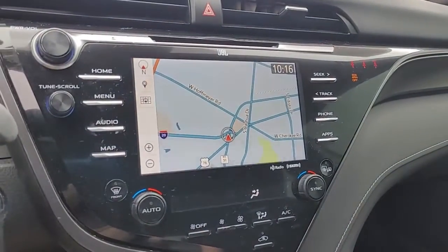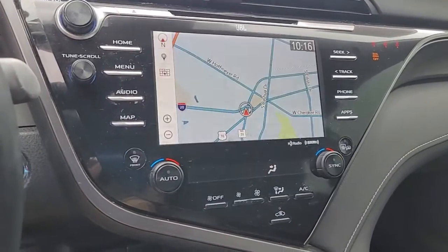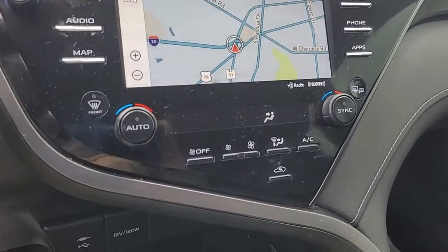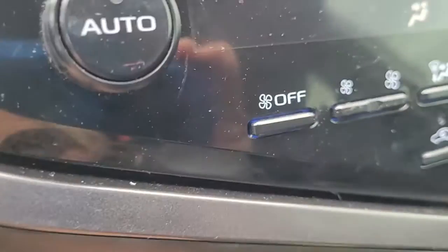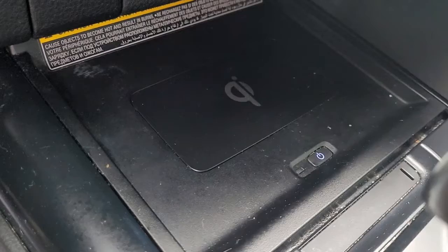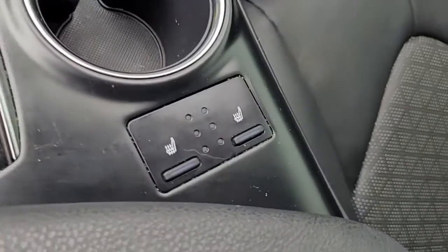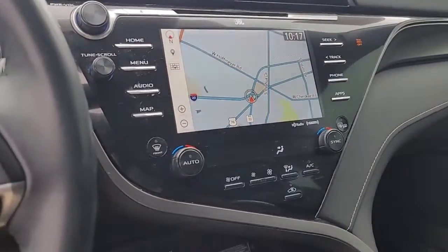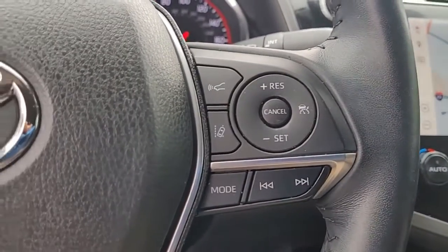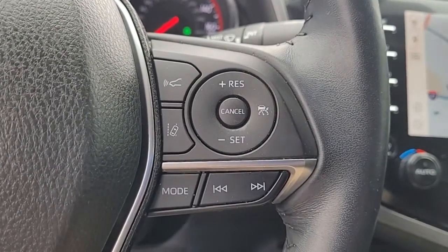Looking inside and coming to the center console, you can see we have a navigation system. We also have backup cameras, and this is an AM/FM stereo system with satellite radio available. I just wanted to give you an opportunity there to hear the quality of the stereo sound.